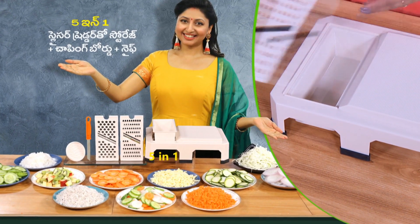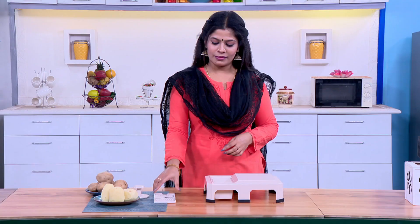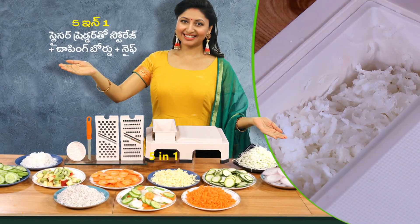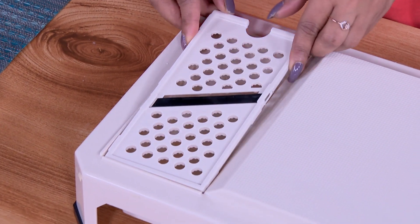I have a 5-in-1 slicer shredder with storage and blades. I have a chopping board and knife. This combo is very good.